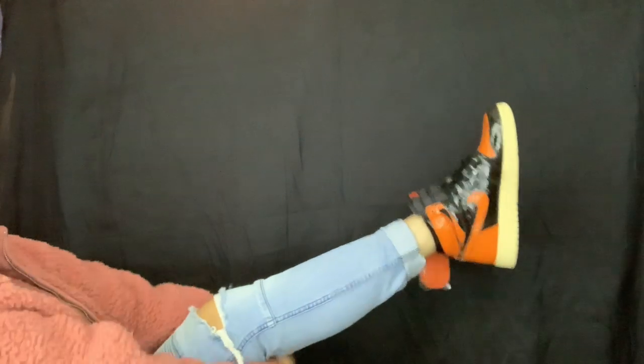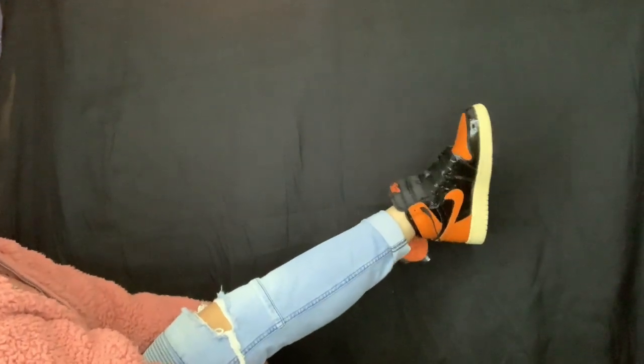So what do you guys think? It looks so nice on — wow, I'm so glad I got these! I definitely want to try them with the orange laces, so if you guys have tried it on with orange laces let me know how it looks. I think it looks pretty dope.